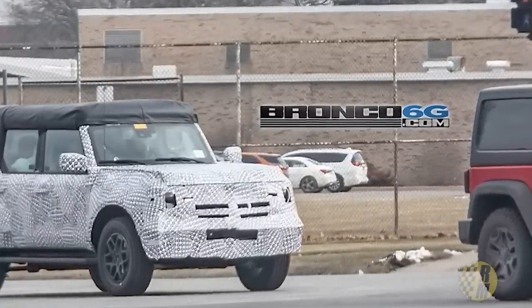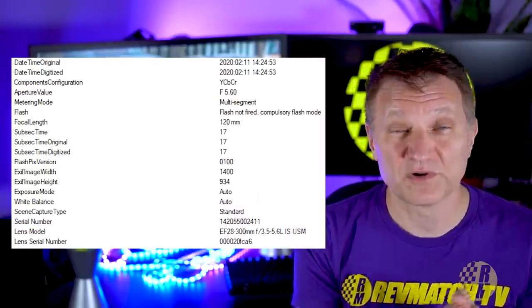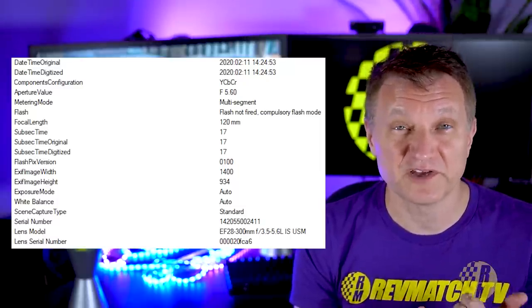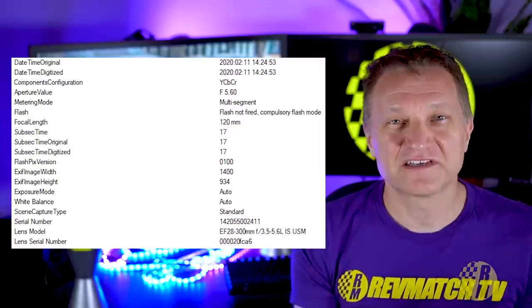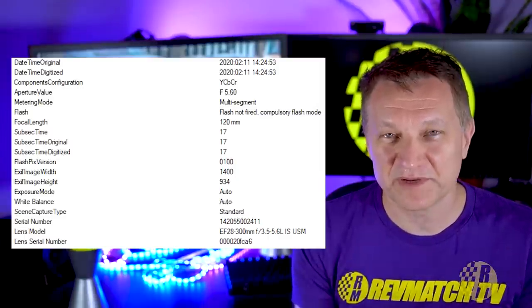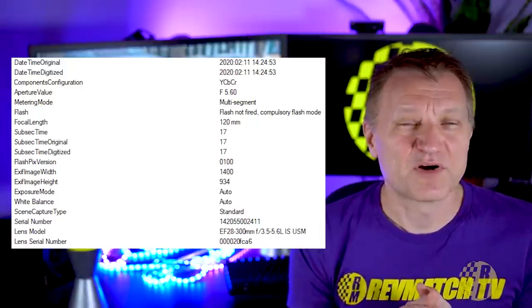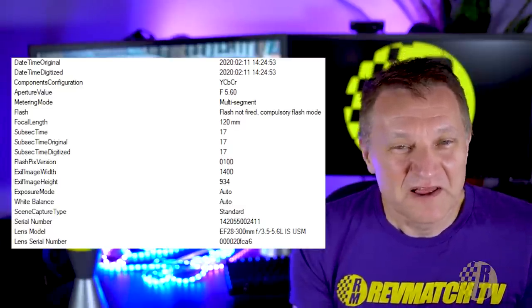If you want a little conspiracy theory here — this is from bronco6g.com — I checked and this is the same photographer as the Bronco Sport photos from earlier in the video. Same lens, same camera, same photographer. It was taken on February 11th and held back before being released. So it's pretty clear the spy photographer is getting inside information from Ford. Ford is definitely having these photos deliberately leaked — driving them around on the street, developing hype. That's the name of the game in the spy photo and promotional world. I think they're doing a pretty good job and I'm pretty excited for it myself.